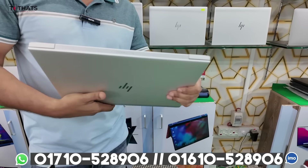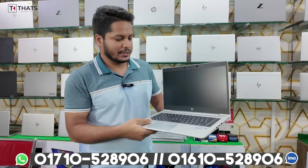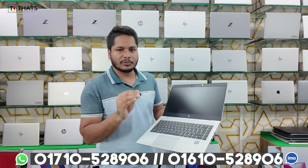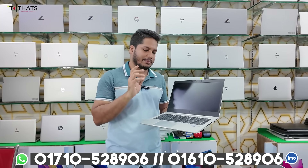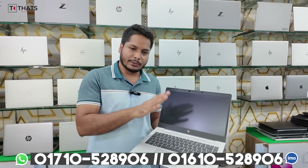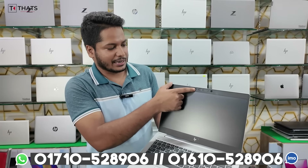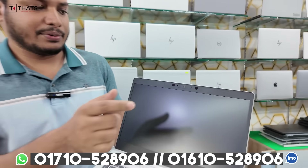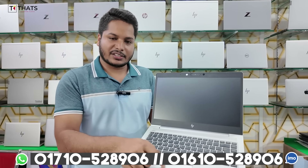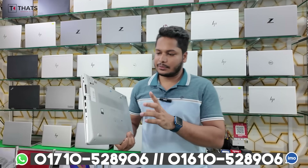It is a type of premium aluminum device. The processor is 8th generation. DDR4 RAM is 8GB, upgradeable to 32GB. SSD is M.2 NVMe 256GB, expandable to 2TB. Anti-glare full HD display. Keyboard is spill-resistant with backlit and fingerprint sensor. Face lock and AI features available. 80% noise cancellation. Glass-type trackpad with multi-finger gesture support.